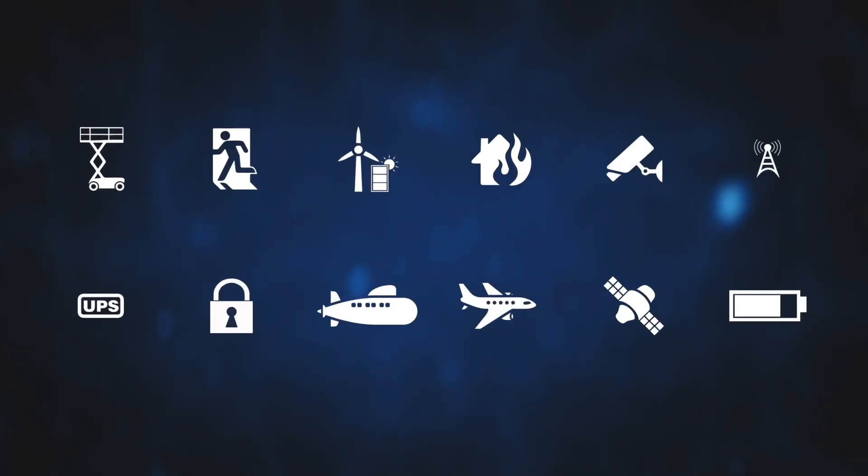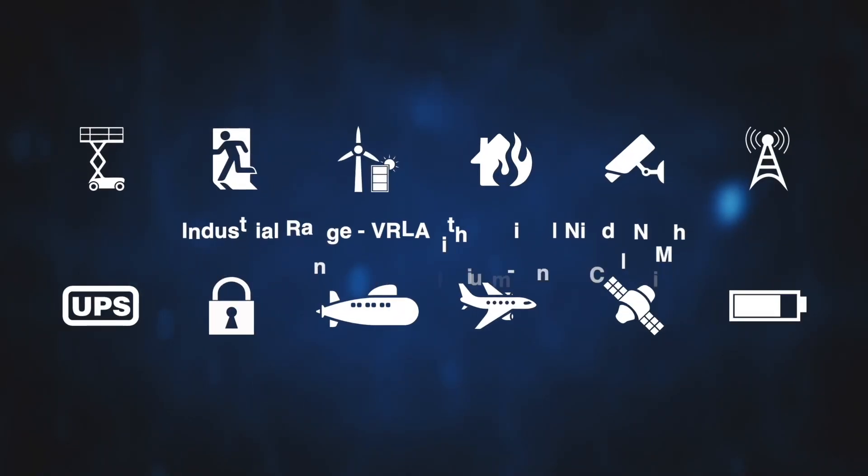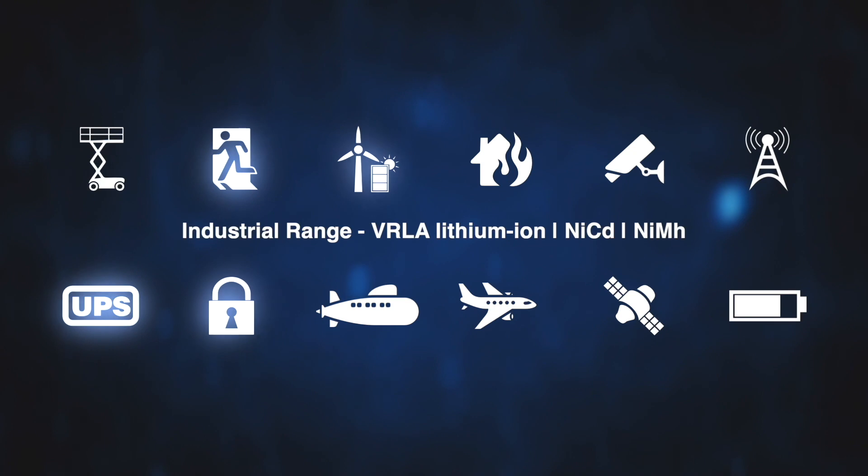The UASA industrial battery range features a wide selection of VRLA, lithium-ion, NiCAD and NiMH battery types suitable for standby and cyclic applications.